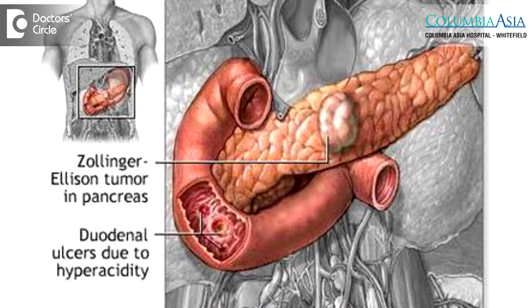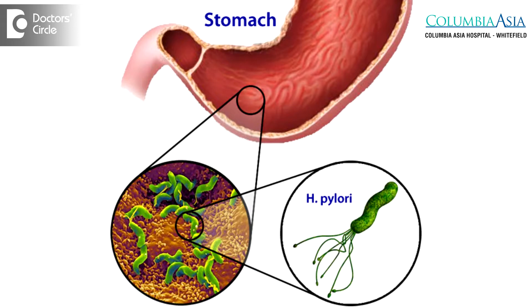Other causes include, rarely, things like Zollinger-Ellison syndrome, and also a bacteria called H. pylori, which is more common in India than in the Western world.